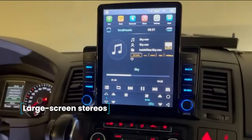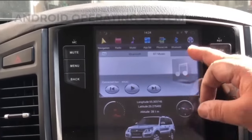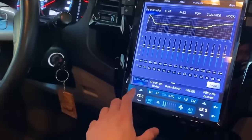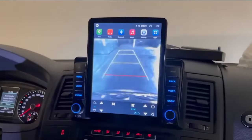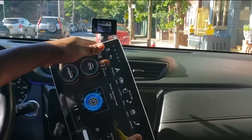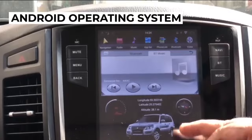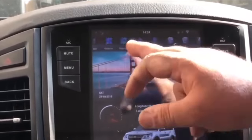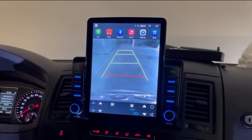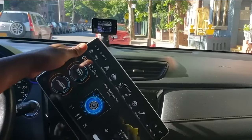Large Screen Stereos. Technology and electronics are advancing quickly, transforming car stereos from simple devices for listening to music and radio news into independent multimedia systems comparable to tablets or laptops in functionality. The key feature of these car stereos is their large touch screen and the Android operating system, which enables the installation of a wide variety of applications, significantly enhancing the device's capabilities. You can find a diverse range of these stereos for various car models on Amazon, fitting into standard seats.